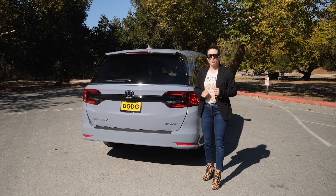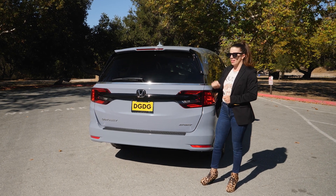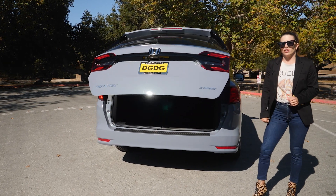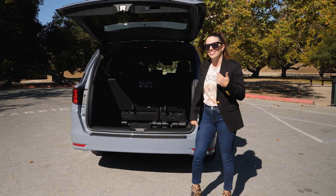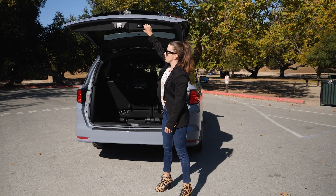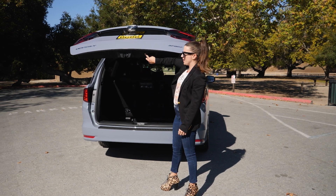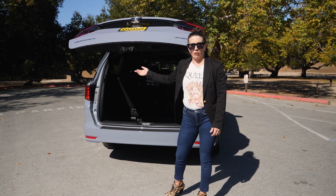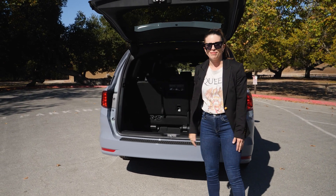Around back there are more Sport trim features — a Sport badge and more gloss black details. This does have a power programmable liftgate, so you can adjust its height depending on how short you are or how tall your garage ceilings are. You just pull it down to where you want it, press and hold the button until it beeps twice, and then the power liftgate will only lift to that point. It's also really easy to continue adjusting.